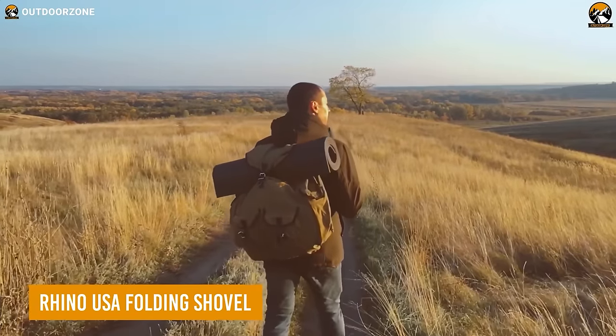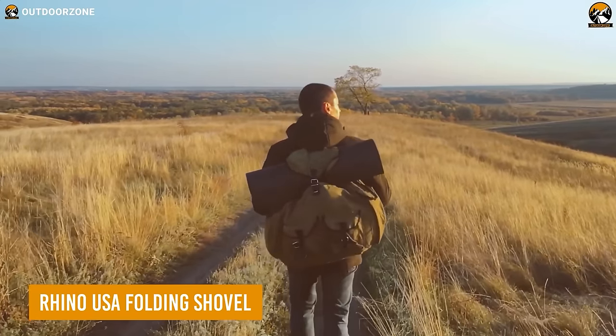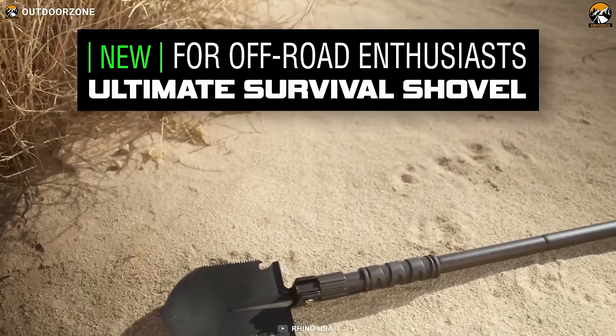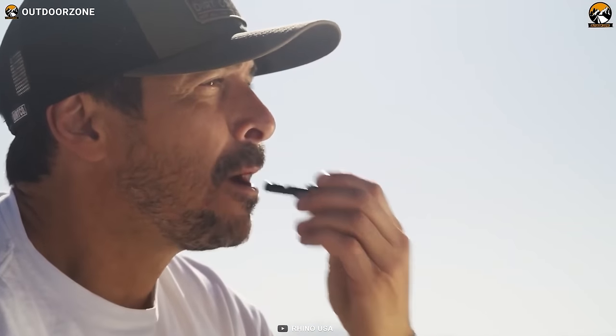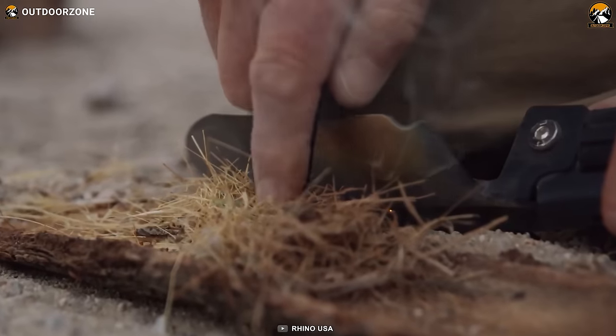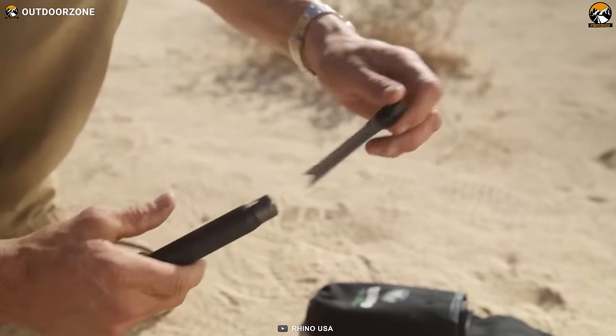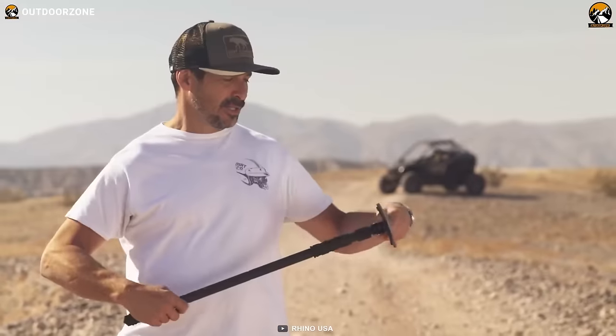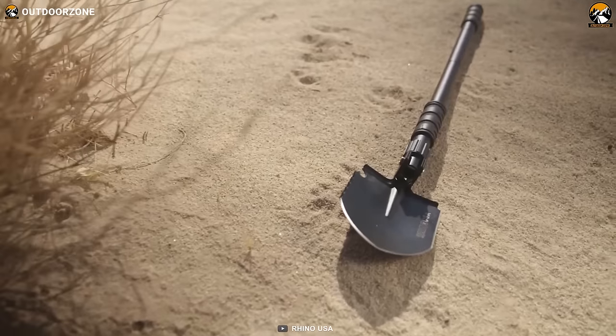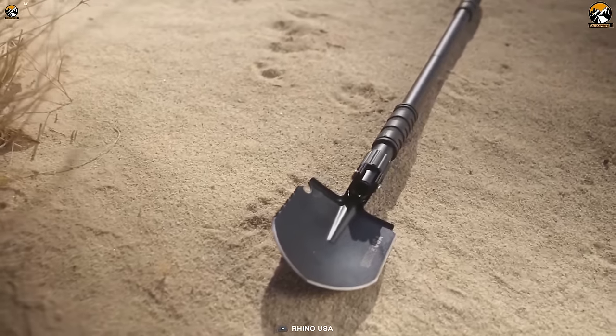It never hurts to stay prepared in the great outdoors, and the Rhino USA folding shovel will keep the user ready for most unwanted incidents in the wilds. A serrated edge is present for cutting any obstacle, while rotating the shovel head will make it a pickaxe for tough jobs.